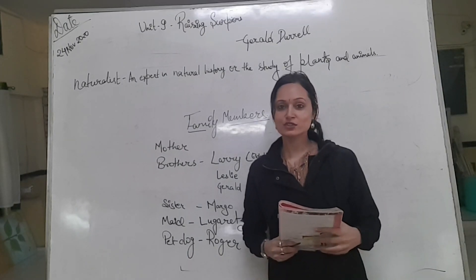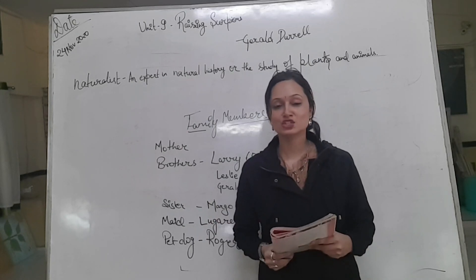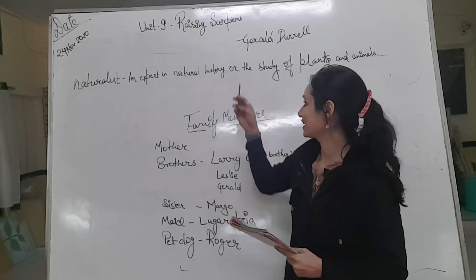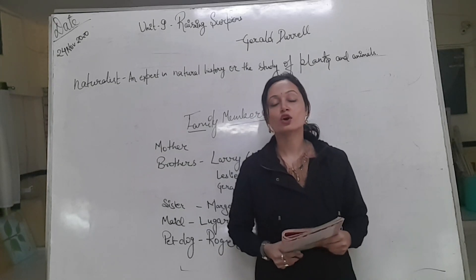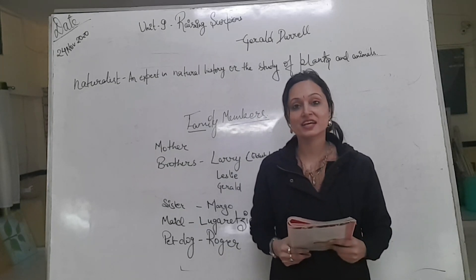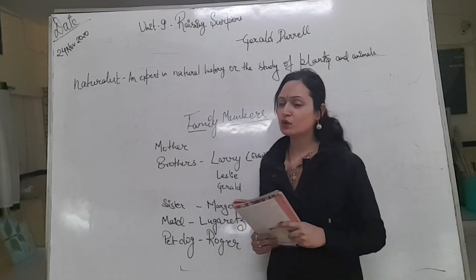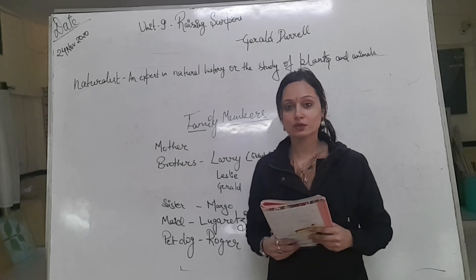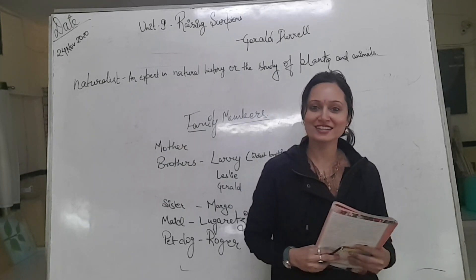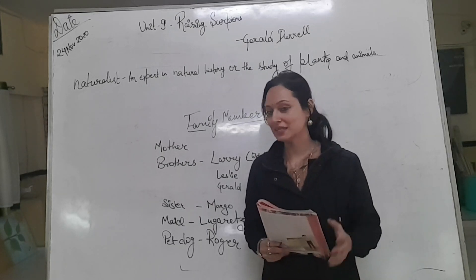Good afternoon. Today we are going to discuss chapter 9 of your English literature book. The name of the chapter is 'Raising Scorpions,' an extract from an autobiographical work, 'My Family and Other Animals,' written by Gerald Durrell. I hope you all have seen the video I uploaded where I discussed the author, and I asked you to share the names of your pets.